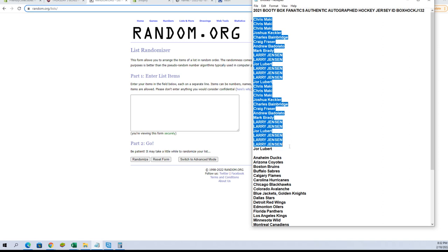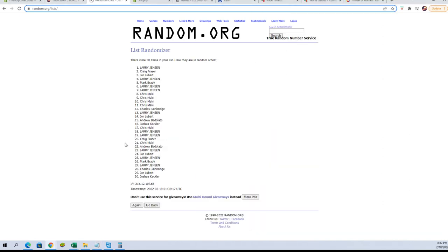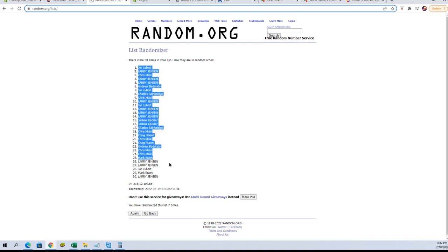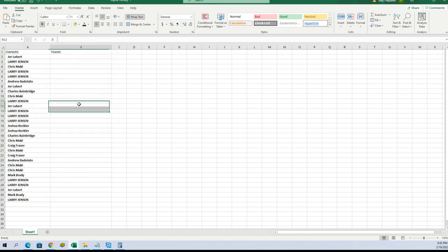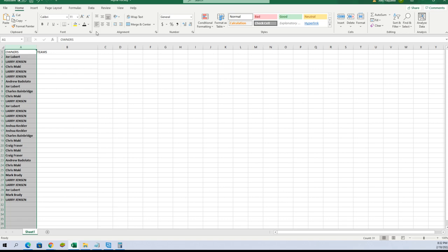Chris Sim down to Jor-El. Let's copy and paste. 30 flip names and teams, seven times each. Jor-El to Larry J. And let's do teams next tonight.